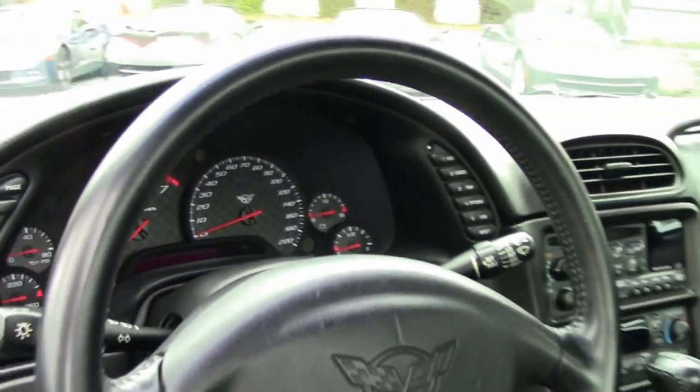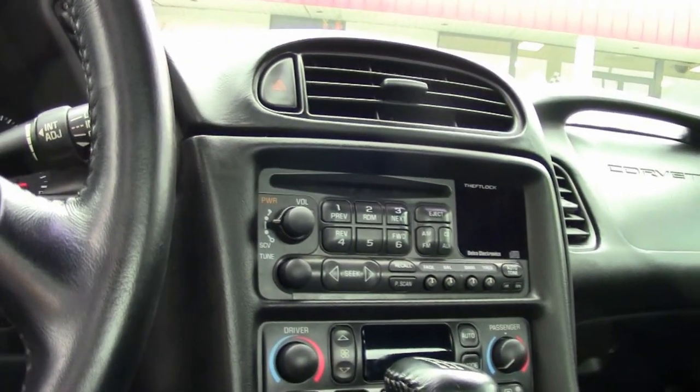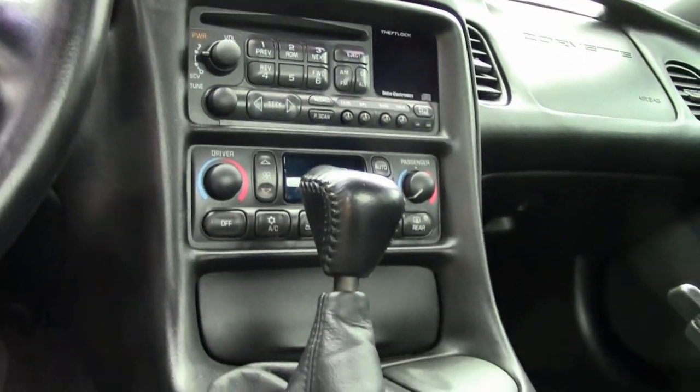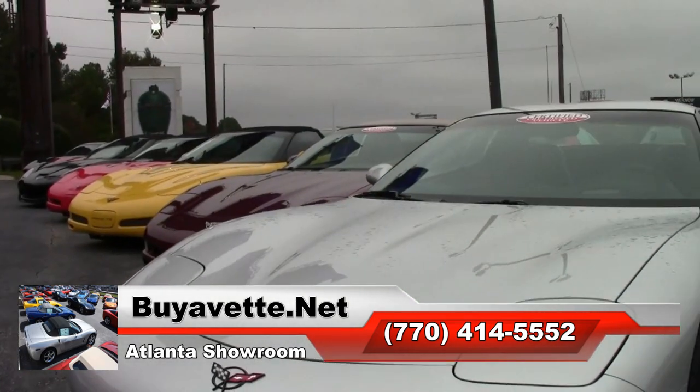If you happen to be in Atlanta, Georgia, stop in and give us a visit. We would love to see you here. It's almost like being in a Corvette museum — every year, every model, every style of Corvette is right here.